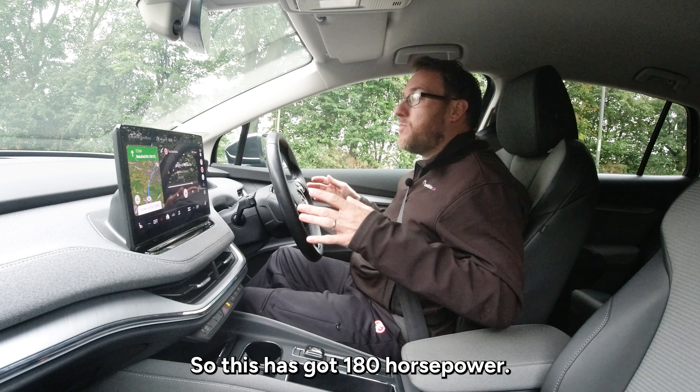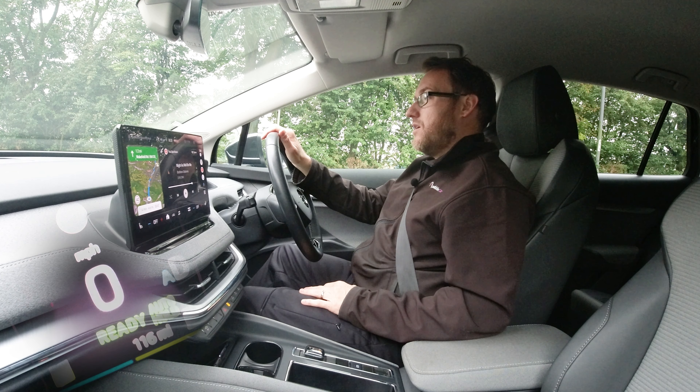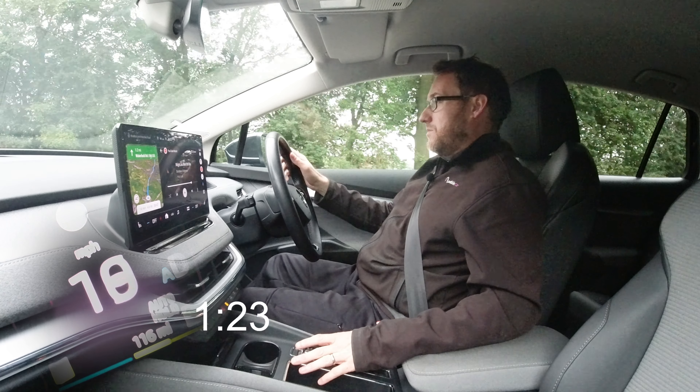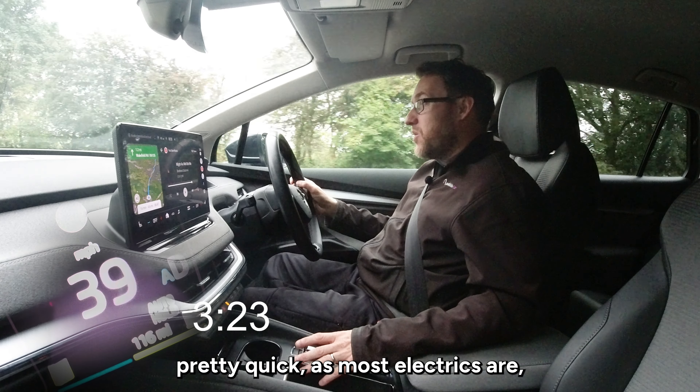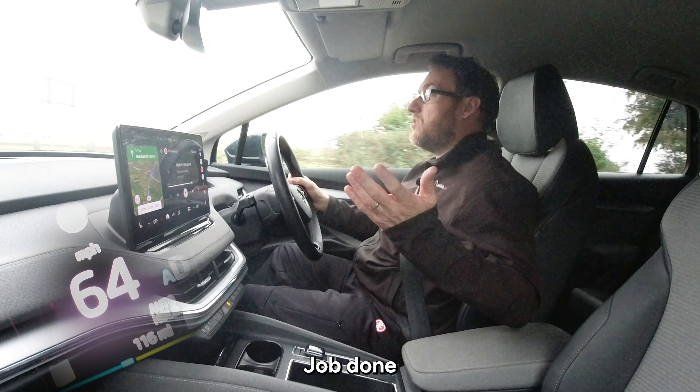This has got 180 brake horsepower — let's see what it's like from 0 to 60. It's away pretty quick as most electrics are, and that ain't hanging around at all.